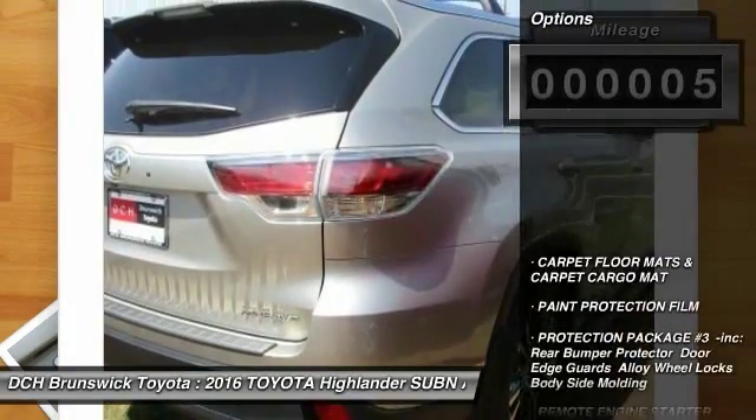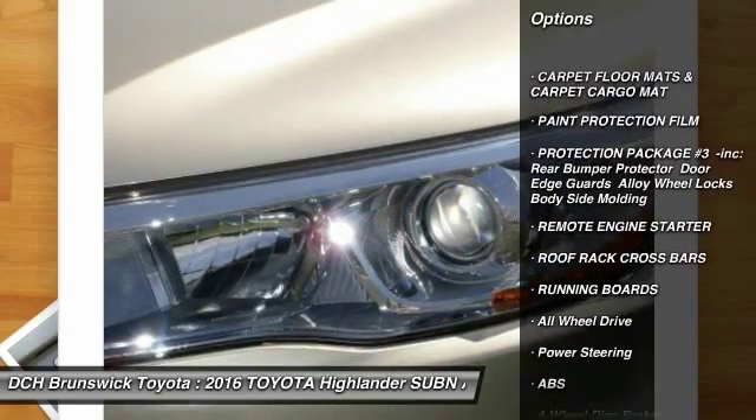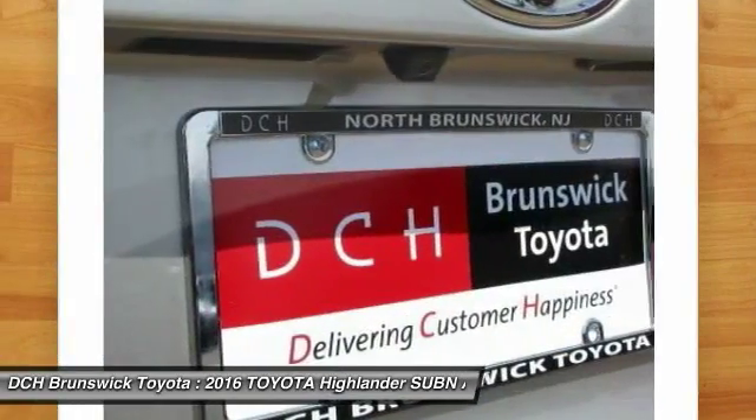Here are some of this vehicle's great options: all-wheel drive, anti-lock braking system, steering wheel audio controls, power liftgate, navigation system, running boards.